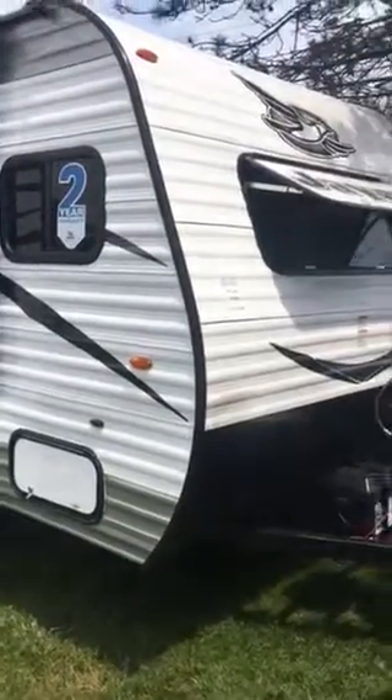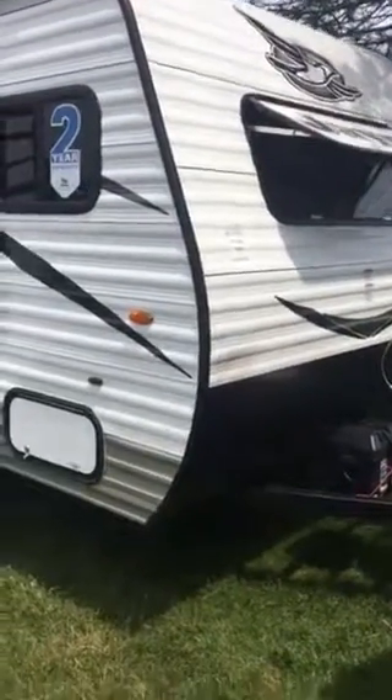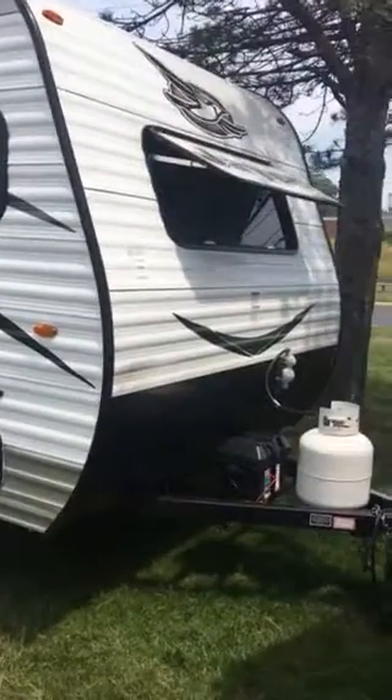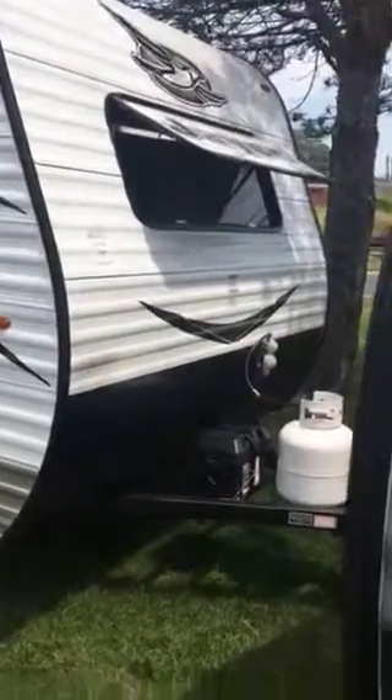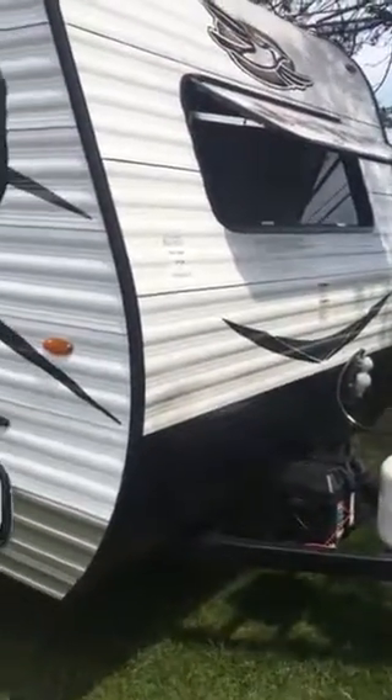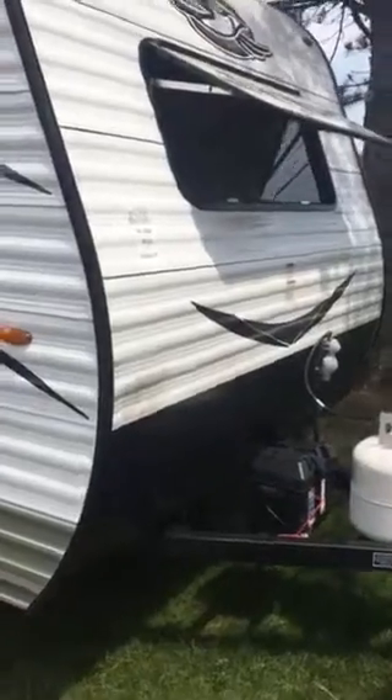How you doing guys? Ryan here from Vans RV Center in South Windsor, Connecticut. Showing you a nice lightweight camper here. This is the 2017 J-Flight SLX 175RD — a small little couples unit, weighing in under 3,000 pounds empty. A lot of camper for the weight, so let's show you what you get here.